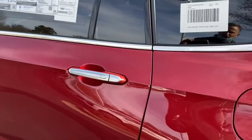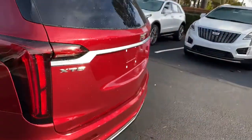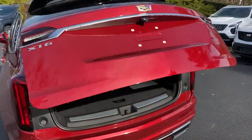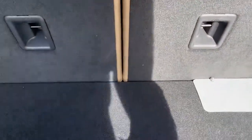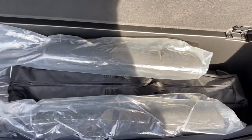You get the illuminated door handles with that Platinum package. Opening up the rear, one of the really nice things is that when you're using the full third row, you have this nice deep cargo bay here for extra cargo.